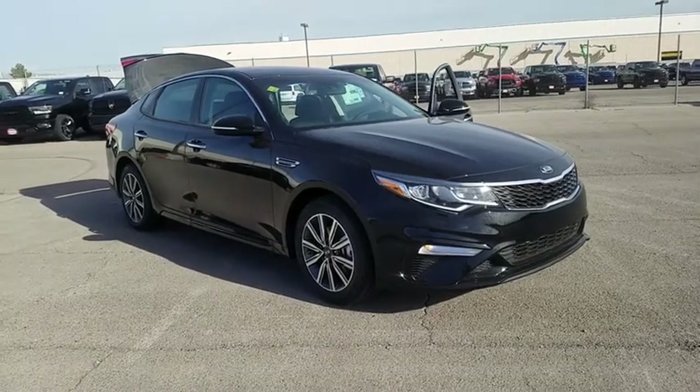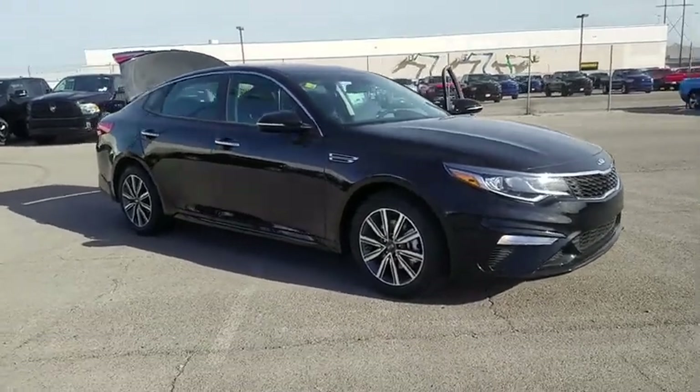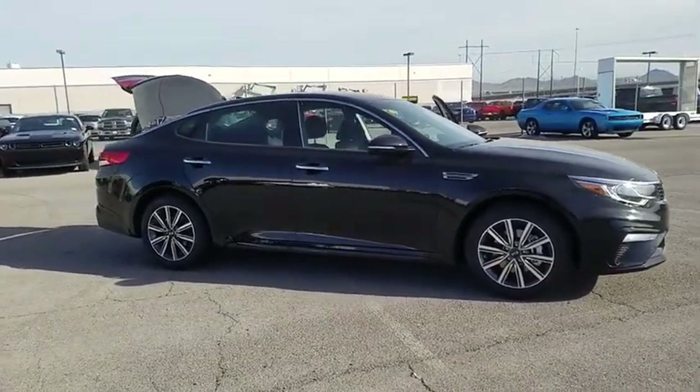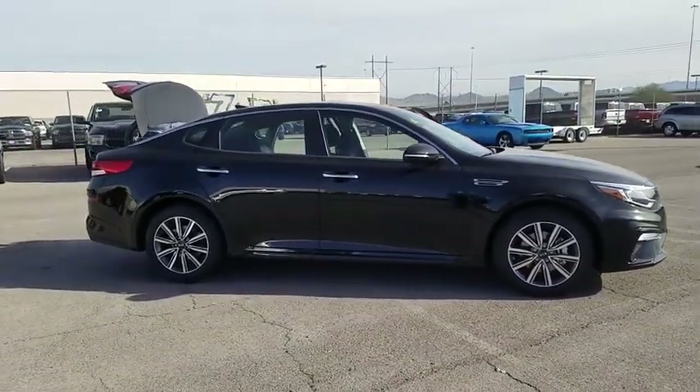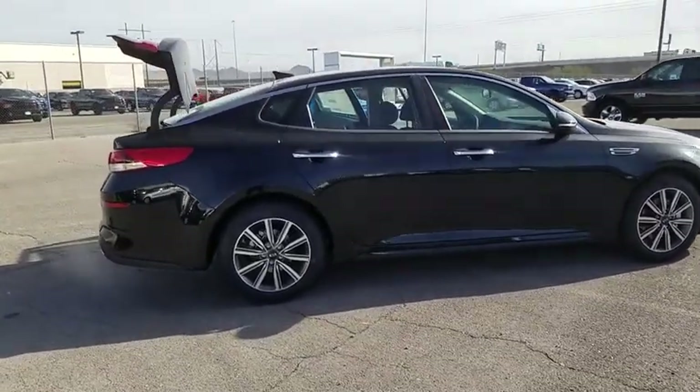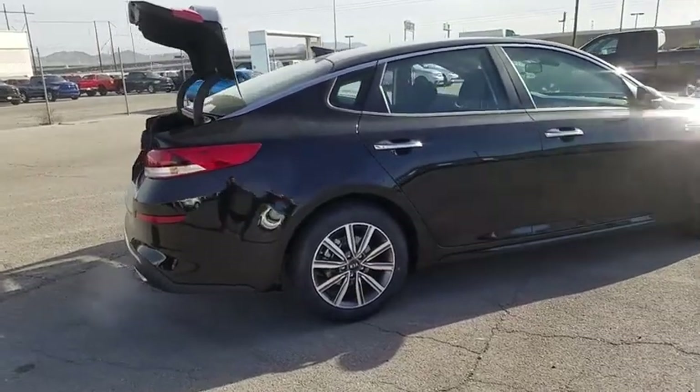2019 Kia Optima. The all-new Kia Optima offers a new level of style and performance features from Kia. The Optima also features engine management systems like direct injection and turbocharging, which enhance performance without sacrificing fuel efficiency.